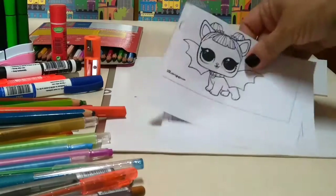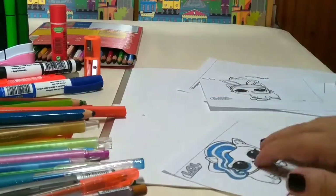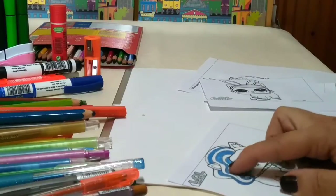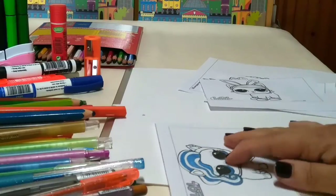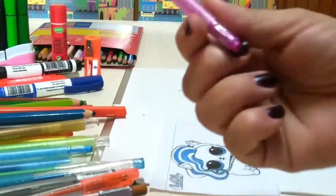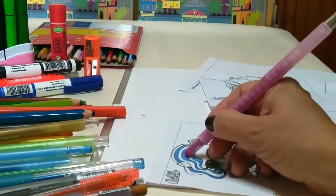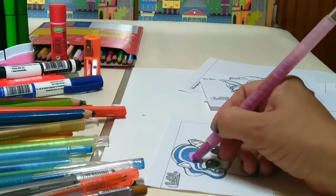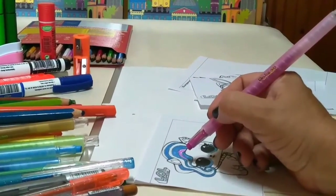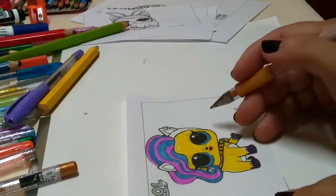İlk önce yarım bıraktığım hayvana başlamak istiyorum. Saçının bir tarafını mavi düşündüm, şurayı ise pembe yapmak istiyorum. Siz ne dersiniz? Hangi pembeyi kullansam acaba, şu uygun mudur sizin için? Evet ben bir an önce bunu boyayayım arkadaşlarım. Lol bebeğimin boyaması bitmek üzere arkadaşlar.